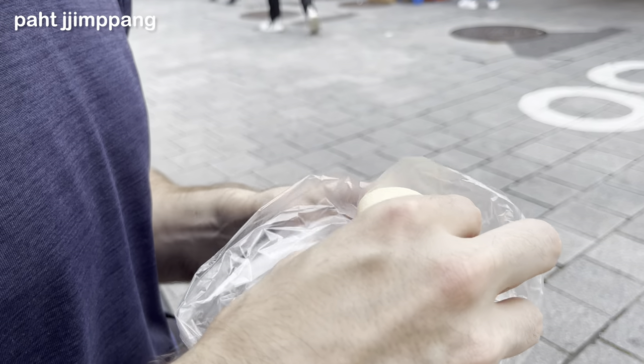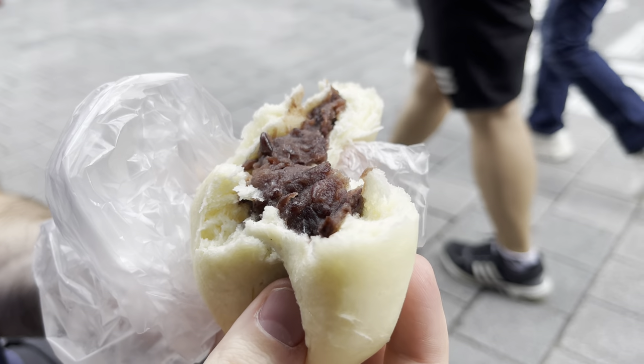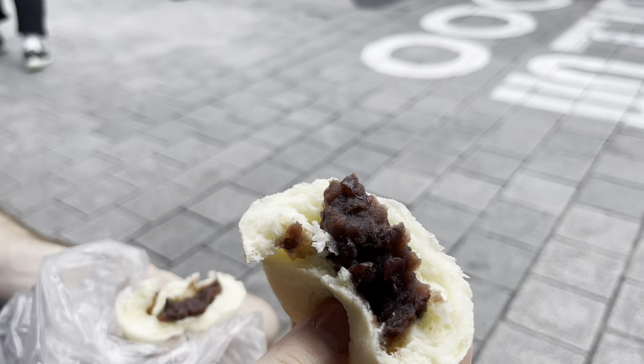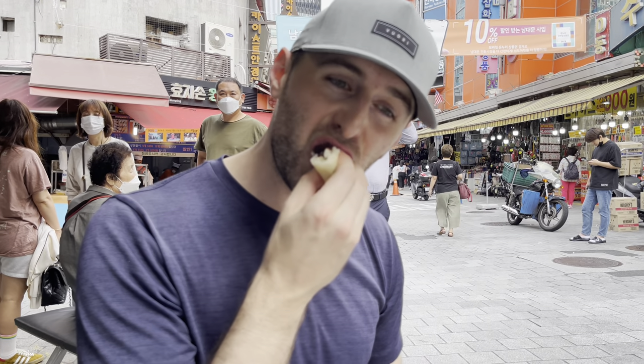I think I ordered this one on accident. It's warm — let me try opening it up. It's red bean. I'm not a huge fan of red bean, but they said this one's famous so I picked it up. I didn't know what I ordered, but I know a lot of people are fans of red beans. Let me show you a quick cross-section and maybe I can get my husband to try it.